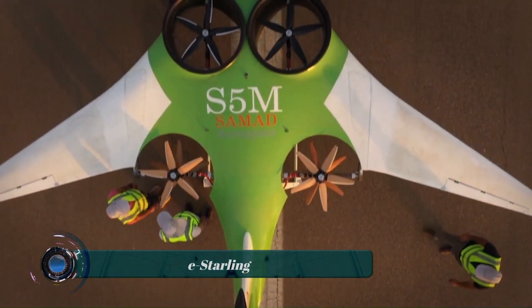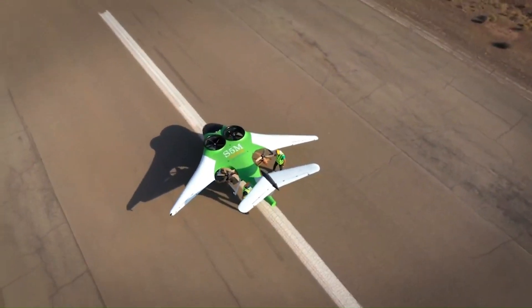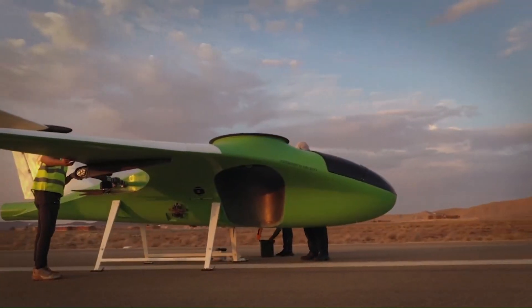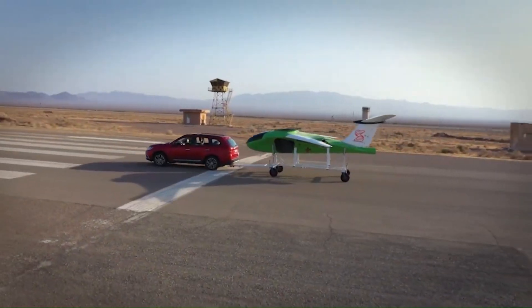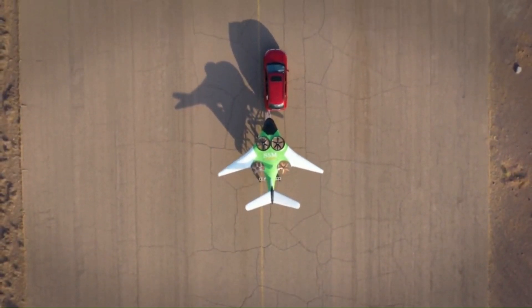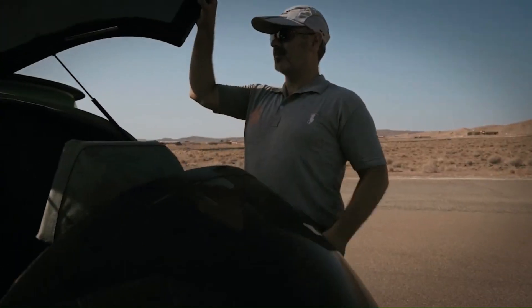This is a six-seat all-electric VTOL (vertical takeoff and landing) aircraft currently under development by Arc Aero Systems. It's designed for personal and business transportation with a range allowing for city-to-city flights. It has a hybrid electric propulsion system, using electric motors for both vertical and horizontal flight with the option of using biofuel to extend its range.